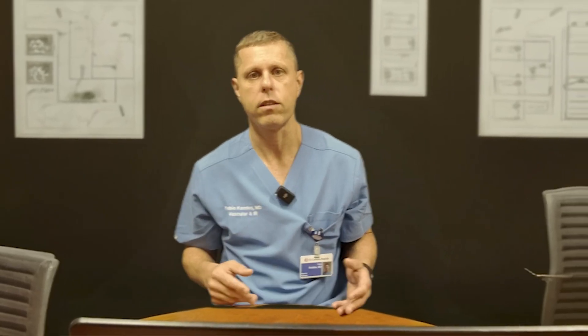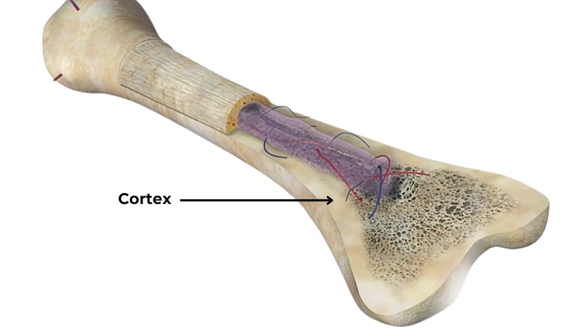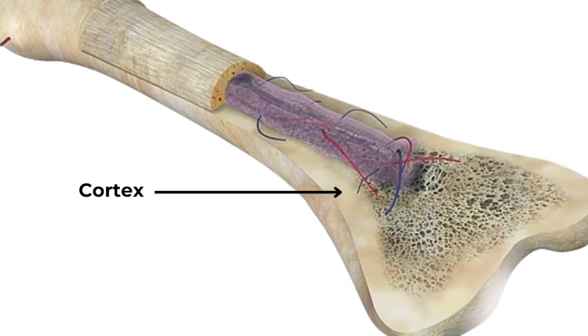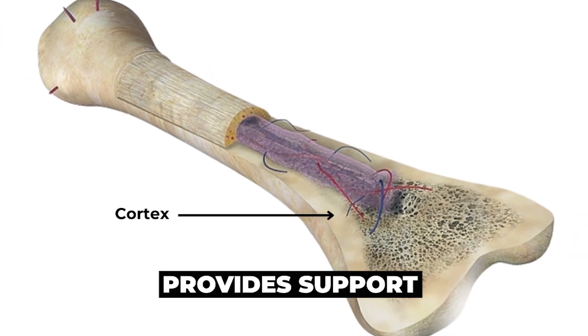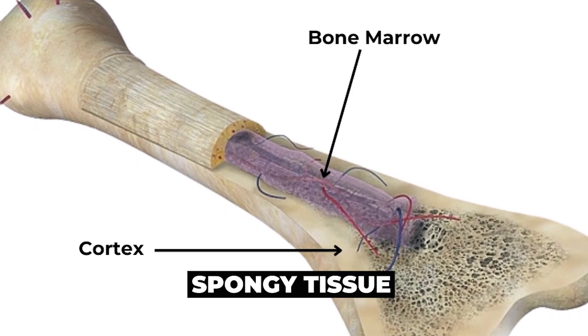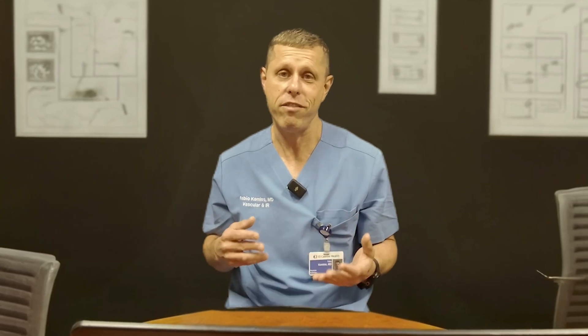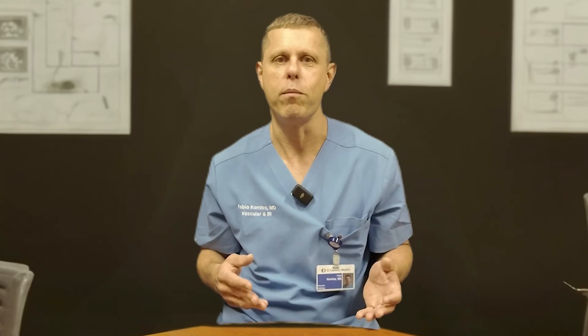why it's done and what to expect. Every bone in your body has two parts: it has the cortex, which is this very hard bone around it that provides the support to all your structures, and the bone marrow, which is a very spongy tissue inside the bones. If you have ever eaten bone marrow or given marrow bones to your dogs, you know exactly what I'm talking about.